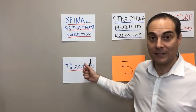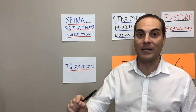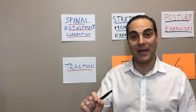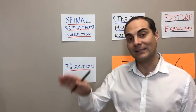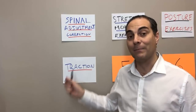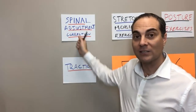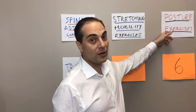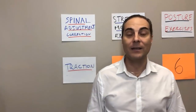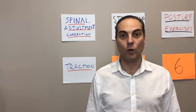This is more advanced structural rehab work that cannot be done at the very beginning when someone has a massive amount of pain locally in the back or referring down the leg. It needs to be introduced as that pain begins to subside and the patient can tolerate it — all the while still doing spinal corrections, stretching and mobility, and postural exercises and adjustments.